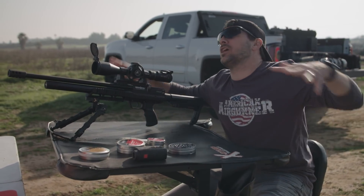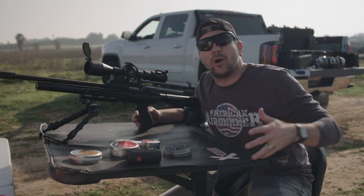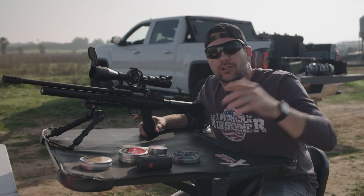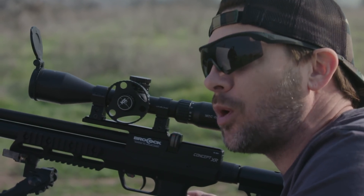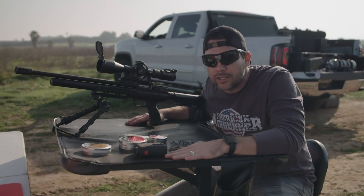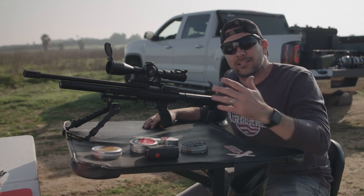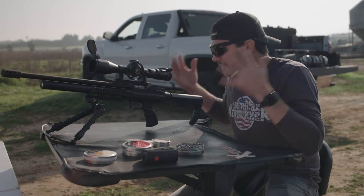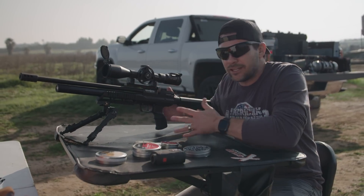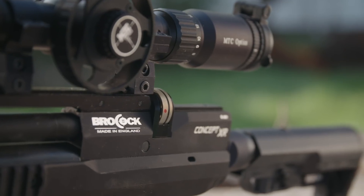Hey, what's up guys, Rossi Morielli here from American Air Gunner, and this is the greatest week of the year. SHOT Show — guns are flying off the shelves, new guns are coming out, new concepts. There's some extraordinary things we're seeing at SHOT Show all week. We've been in Vegas, but there's one gun that came out and is being released today, the last day of SHOT Show here on Friday.